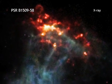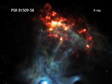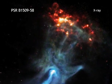Astronomers think that this pulsar is about 1700 years old and lies about 17,000 light years from Earth.